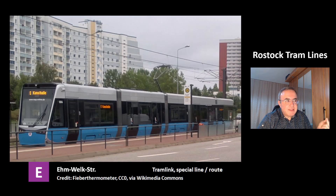This is the line E at the station in Welkstraße. This is again the model Tramlink. This name E indicates that it's either a special line or that it's a tram that takes a special route. The letter E is used in German cities for extra lines.